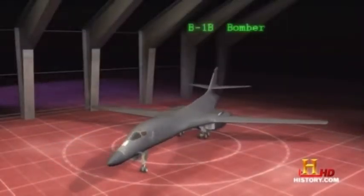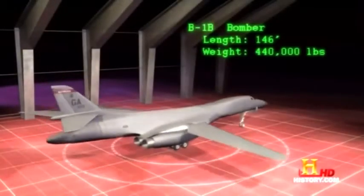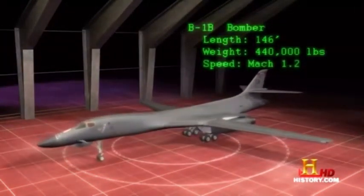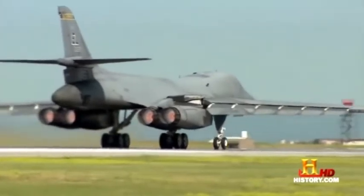The men call it the bone. The B-1B bomber is 146 feet long, weighs approximately 440,000 pounds fully loaded, and can reach supersonic speeds of Mach 1.2. The four General Electric turbofan engines produce 30,000 pounds of thrust each, meaning the B-1 is powered by the equivalent of three F-35 fighter engines.